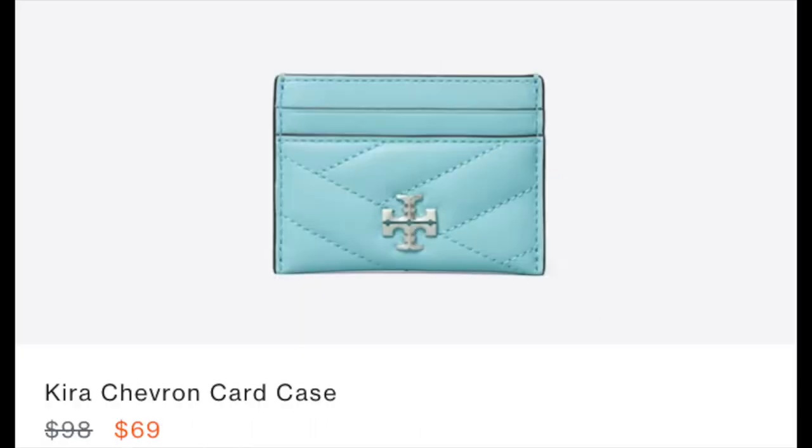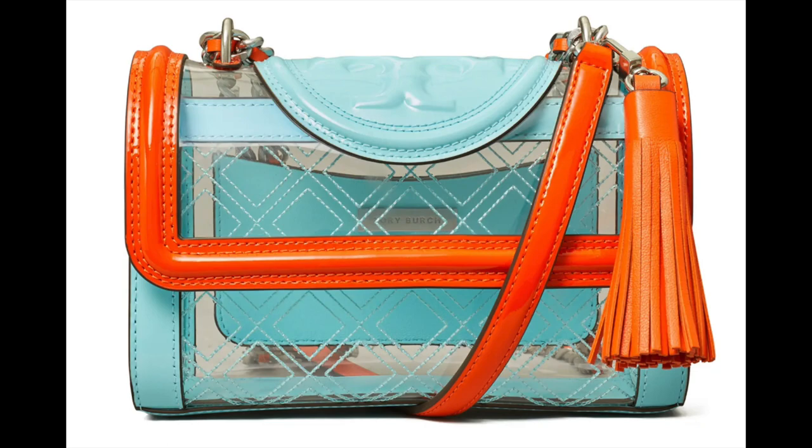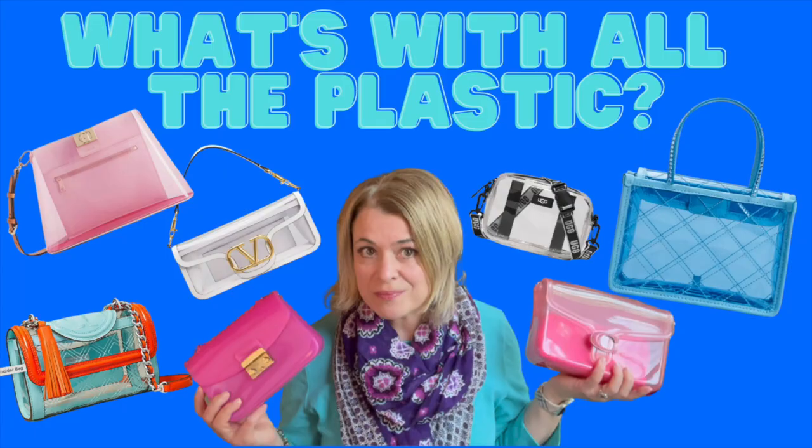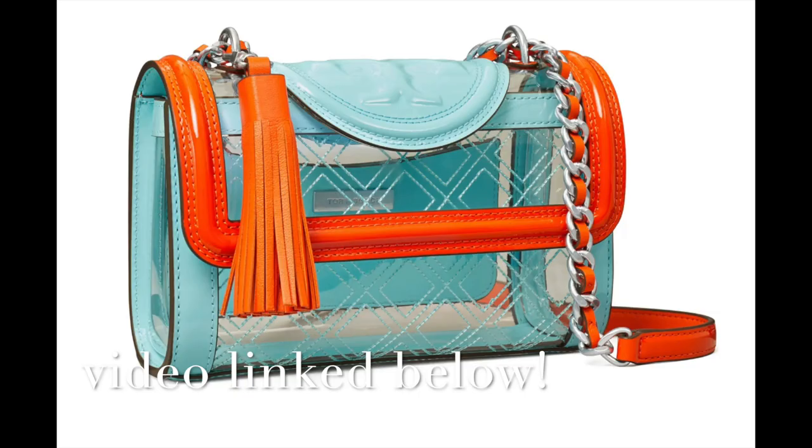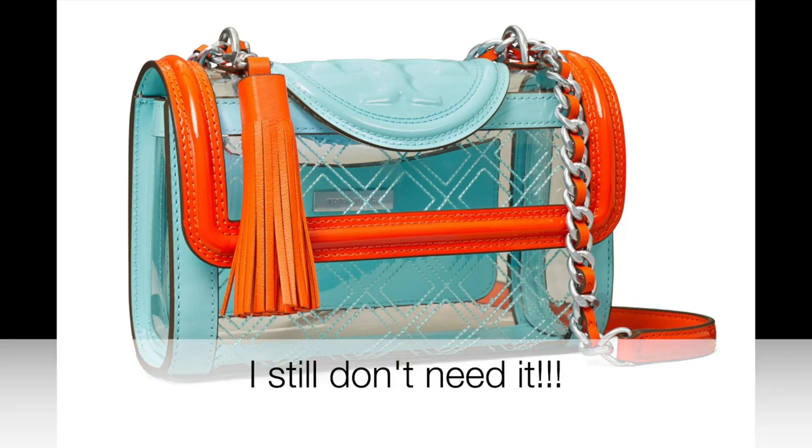Maybe you would enjoy just a little pop of color in your bag in this kind of Tiffany blue — then check out their card case. This PVC bag has that little pop of Tiffany blue in leather as a trimming, and also this bright pop of orange, which I really love. And it's on sale at Nordstrom.